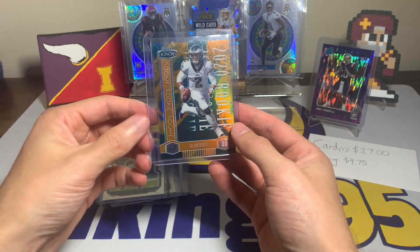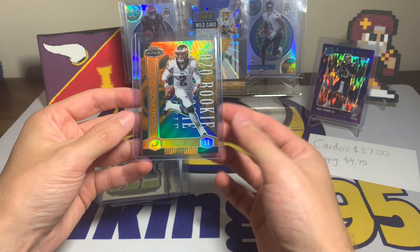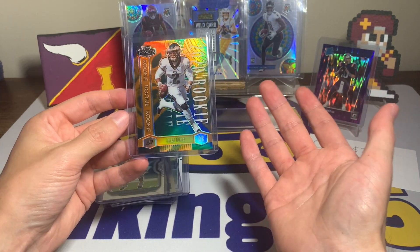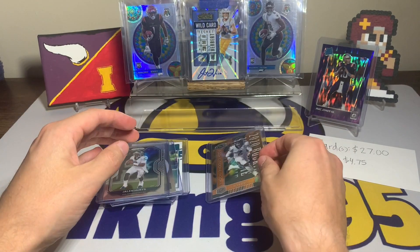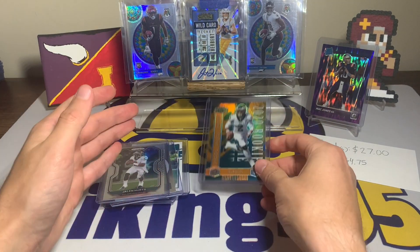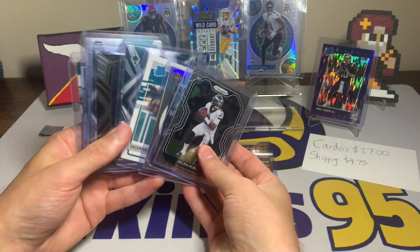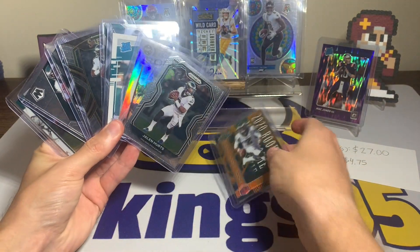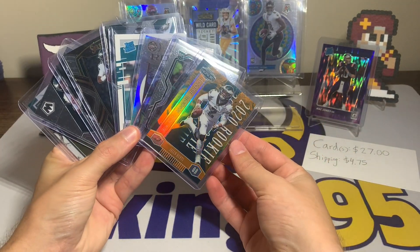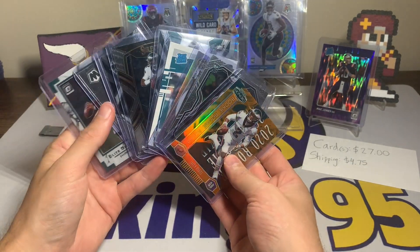I like Jalen Hurts — I had him as one of my fantasy quarterbacks last year in one of my leagues and he did pretty decent. He got a lot of rushing touchdowns, which is awesome. We'll see how he does this year; I don't have a ton of hopes for the Eagles in general, but this seemed like a deal I couldn't pass up. Look at all these rookie cards, and then we have the icing on the cake with that 2020 Panini Honors numbered out of 20.